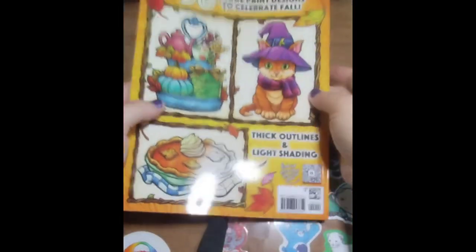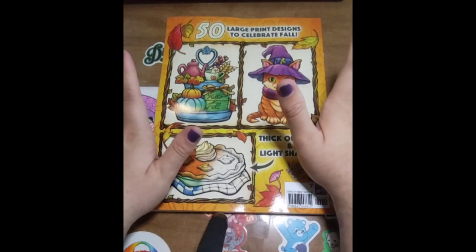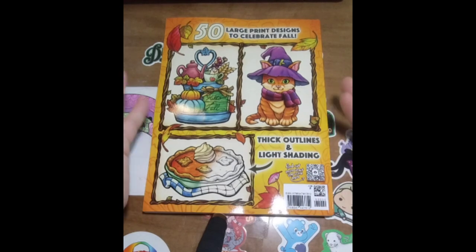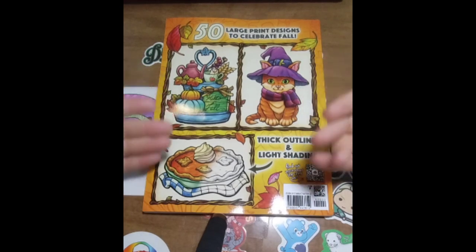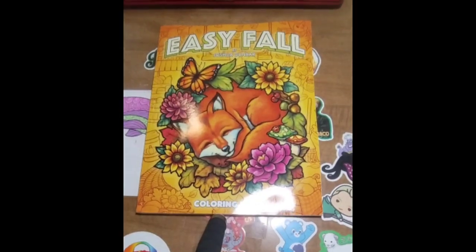Here is the front, here is the back. I'm sorry for the squeaky toy — Lady picked this time to play with her toy as I'm recording. I'm bringing it up just a little bit, there we go.